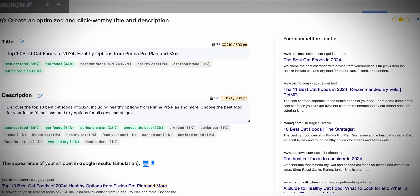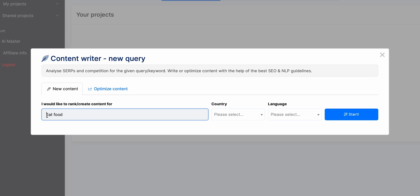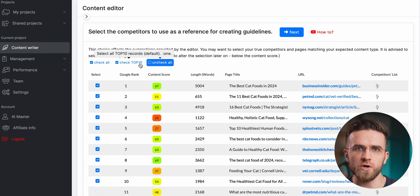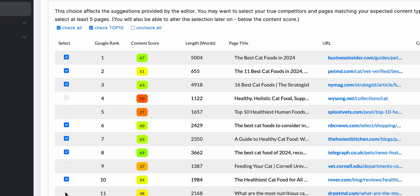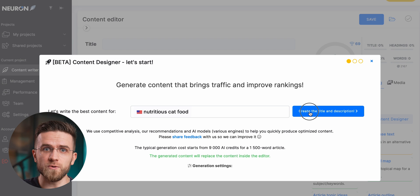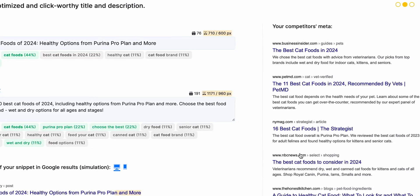I also found a tool you can use pretty much for free that can significantly up your game when it comes to SEO articles — NeuronWrite. To create an SEO-optimized article, you first type in the main keyword you want to be ranked by, then choose the target country and target language. You wait a little for AI to do its research, and once it finishes, it gives you a list of competitors used as a reference for your article. Each competitor has its Google rank, content score, article length, and title along with the URL. Then in the right menu you switch to AI writing and hit content designer, confirm the main keyword, and check out the suggested title and description. You can also see how your snippet will look in Google results, which is helpful for optimizing the title to be more visible.